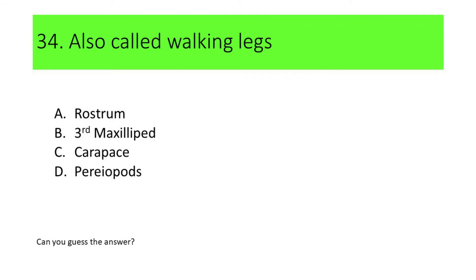Number 34. This organ is also called walking legs: A. Rostrum, B. Third maxillipid, C. Carapace, and D. Pereopods. Can you guess the answer?